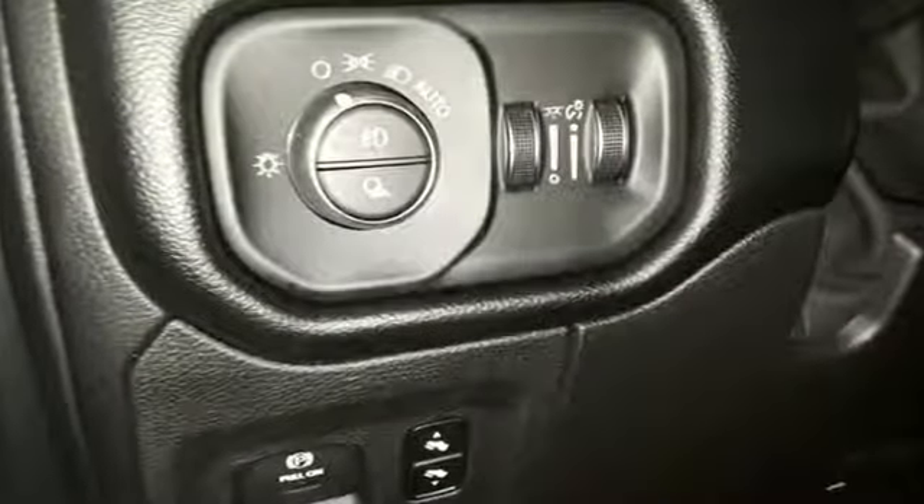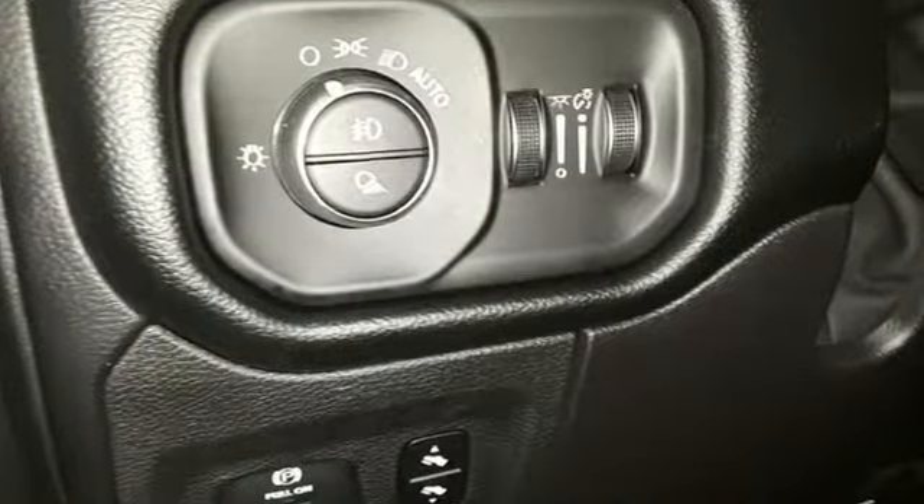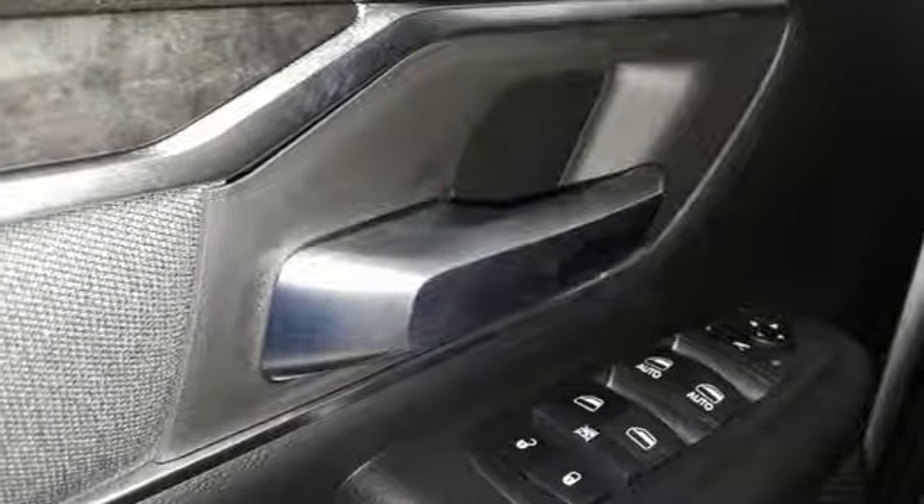Automatic transmission. Heavy duty shocks. Driver selectable mode. Active grill shutters. Streaming audio. Power heated mirrors.